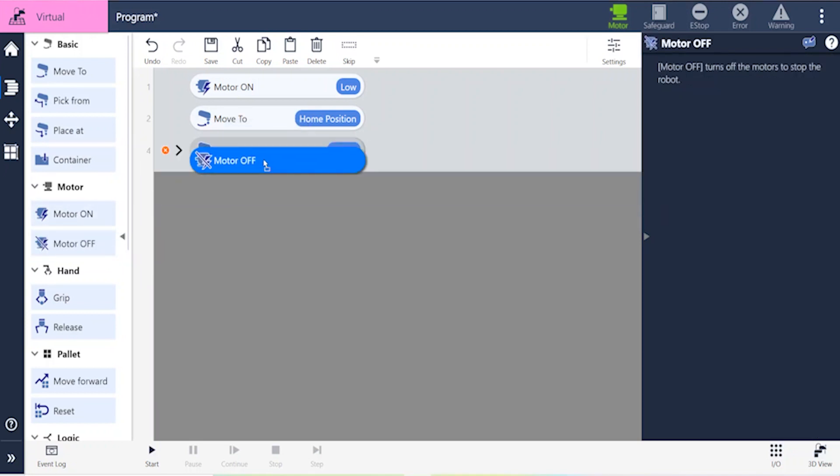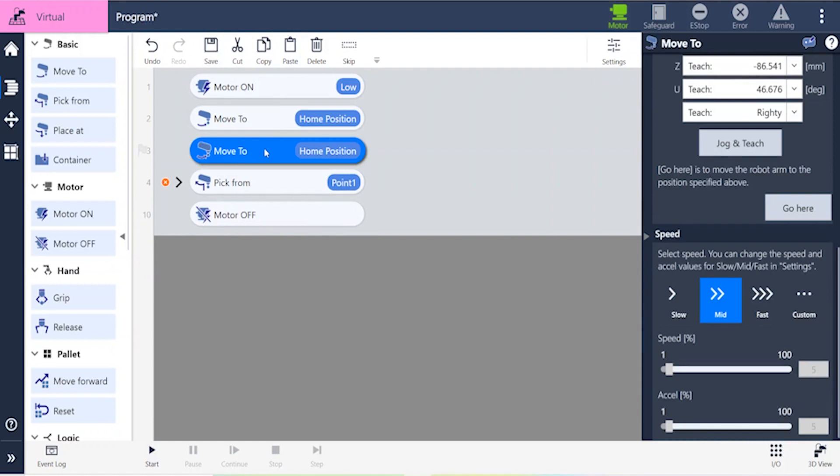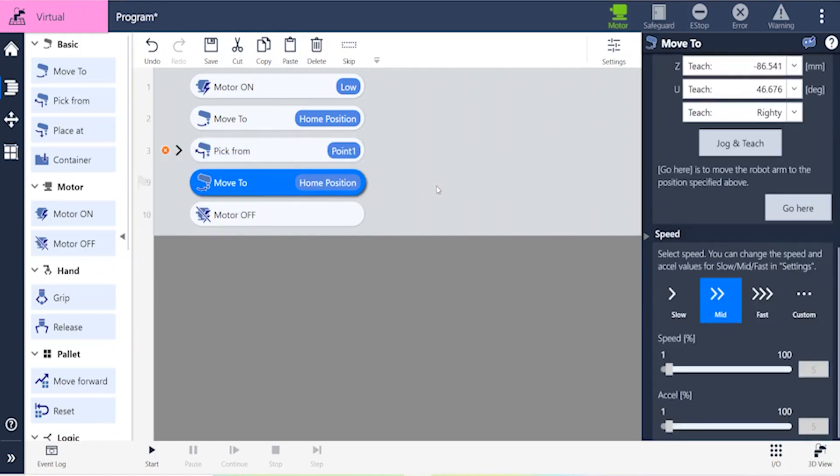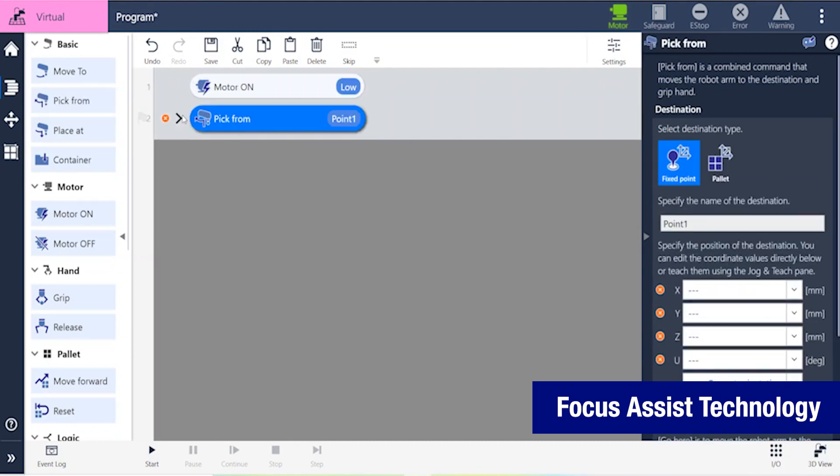Do you want to change the order? Simply drag the object to a new location. Did you make a mistake? Just delete it. If you want to repeat a task or a step, just use copy and paste.